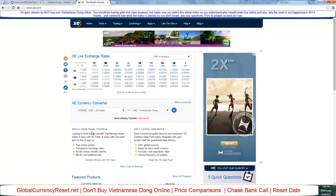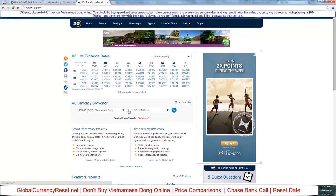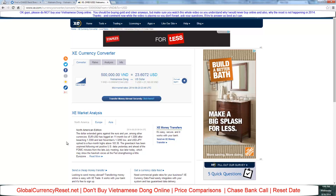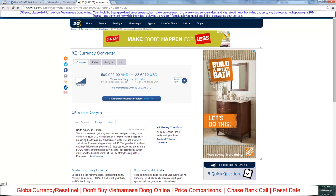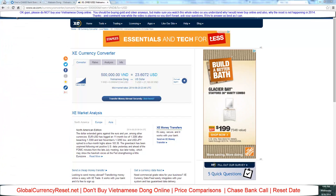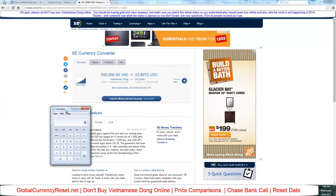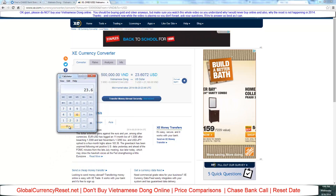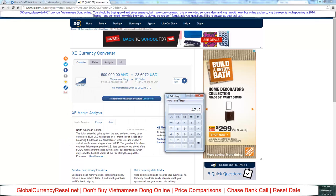Let me paste that number in and reverse it — Vietnamese dong to US dollar. So basically $23.60 per 500,000 dong. Let me bring up the calculator: 23.60 times 2 equals 47.20. So you should only be paying $47.20 per million Vietnamese dong.